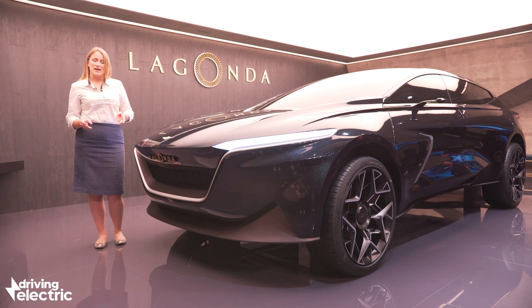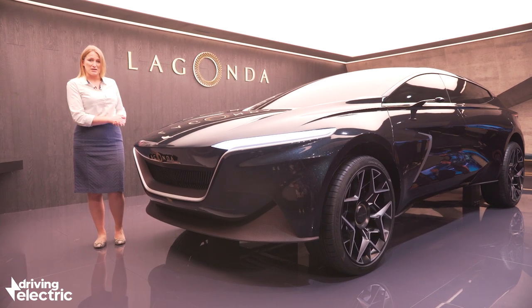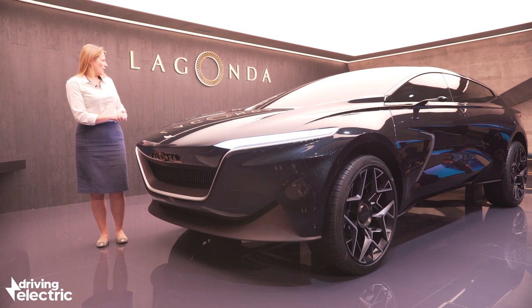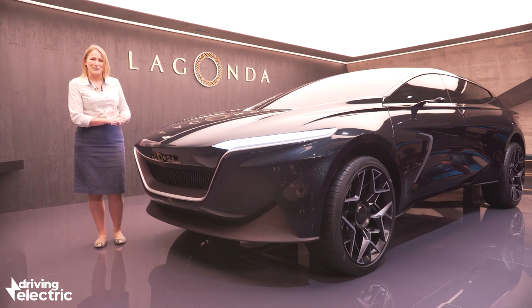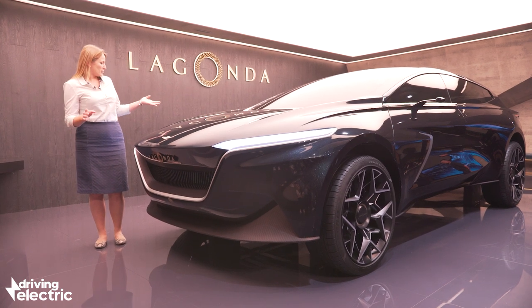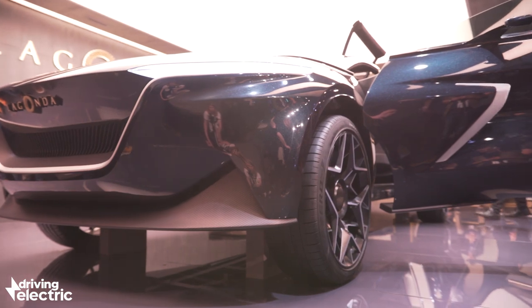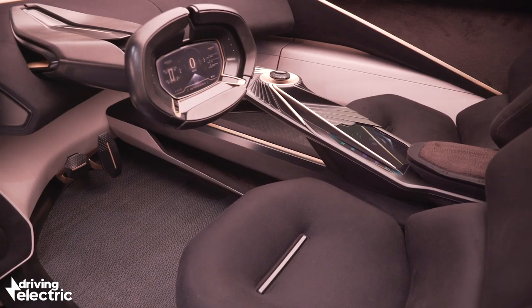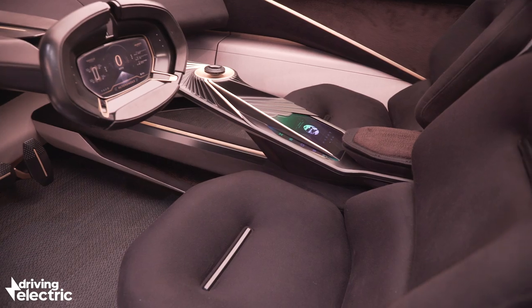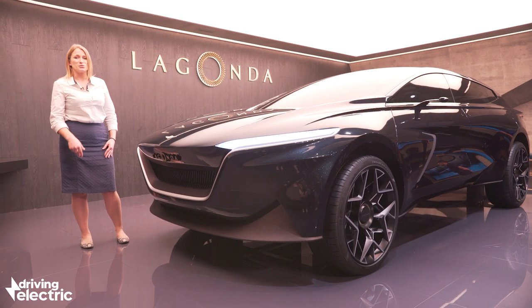This is a super premium luxury SUV to go up against the likes of the Bentley Bentayga and the Rolls-Royce Cullinan. It's going to be made in Wales alongside the Aston Martin DBX. It looks pretty special in concept form — it'd be interesting to see what happens with that rear overhang. The headlights look fantastic, and the whole car looks very avant-garde by SUV standards, so it'll be really interesting to see how much of that actually makes production.